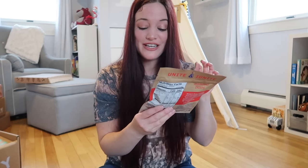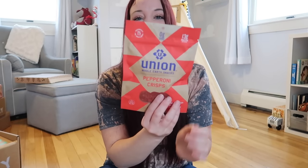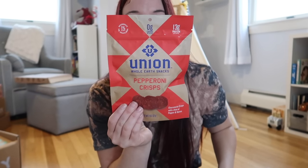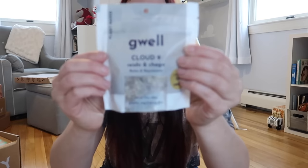Next up is from Union Whole Earth Snacks — these are pepperoni crisps, charcuterie chips with a hint of pepper and spices. I went vegetarian for like two and a half years, and the number one thing I missed was pepperoni. We are also getting Red Vines Made Simple mixed berry twists made with real sugar, and the G-Well Cloud 9 Refine and Chaga Relax and Rejuvenate Superfood Tea Cookies. All so stinking cute.